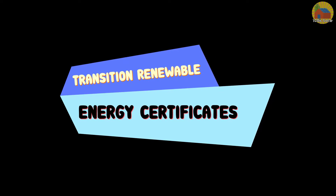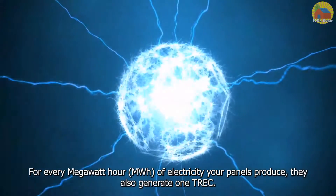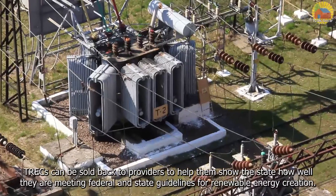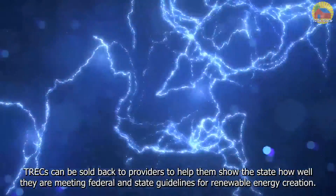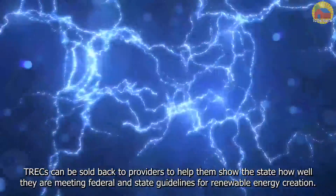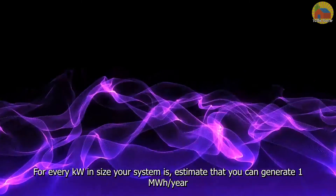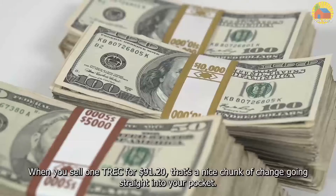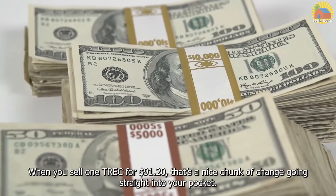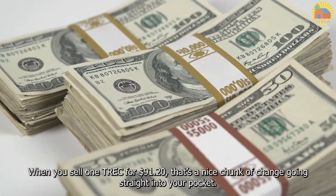Transition Renewable Energy Certificates: For every megawatt hour of electricity your panels produce, they also generate one TREC. TRECs can be sold back to providers to help them show the state how well they are meeting federal and state guidelines for renewable energy creation. For every kilowatt in size your system is, estimate that you will generate one megawatt hour per year. When you sell one Transition Renewable Energy Certificate for $91.20, that's a nice chunk of change going straight into your pocket.